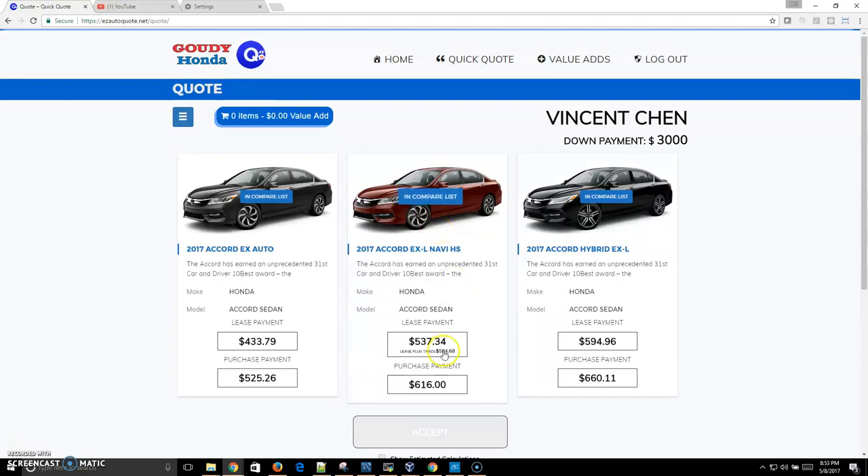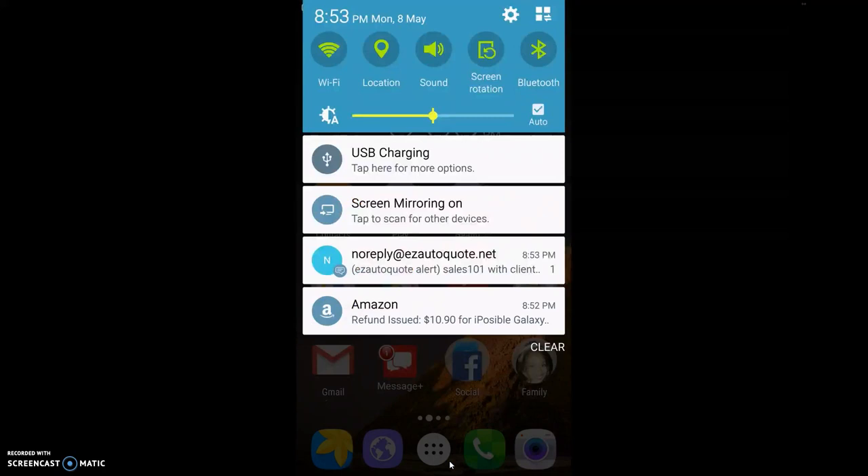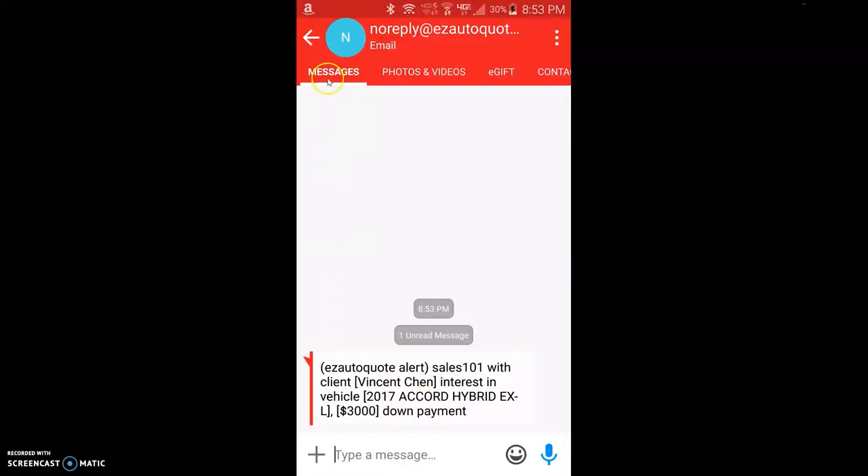If we just wait for the text to come in — my text has just shown up. Going to my cell phone in real time, you'll see a text message has been sent saying sales 101 with Vincent Chen is interested in a particular vehicle with $3,000 down.